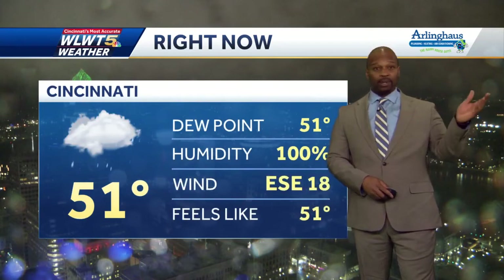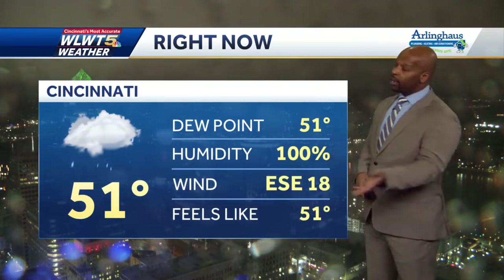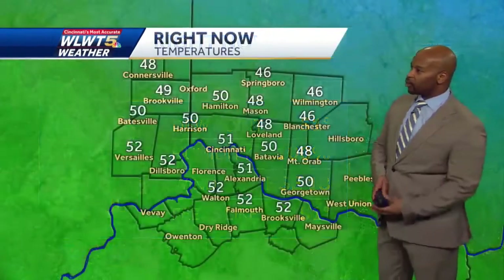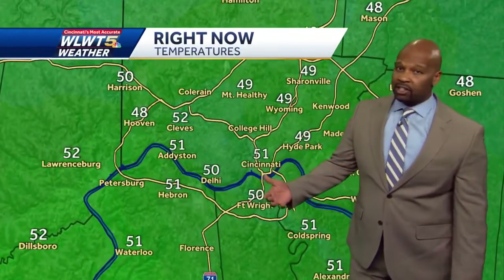For now though, it's a mild night — it's the warmest it's been all day. We are in the low 50s; it actually feels pretty nice out there if it weren't for the wet weather. Temperatures range from the 40s north of the river to the low 50s along the river and south. We'll spend the next handful of hours in the 50s; it's going to be pretty mild through the majority of the night.